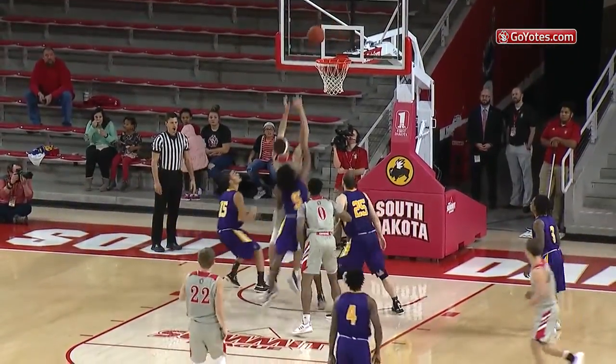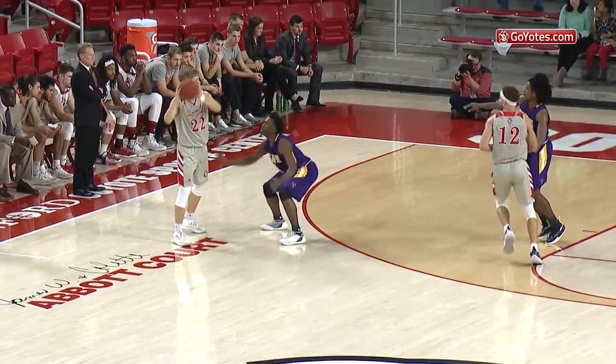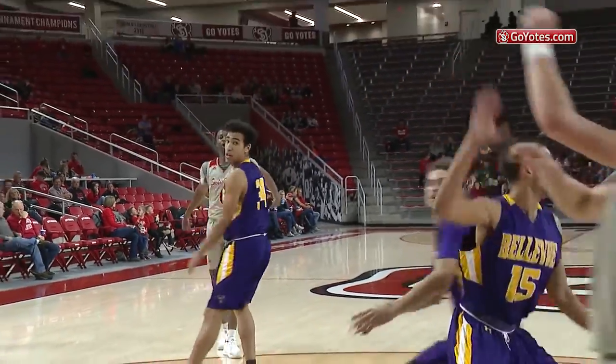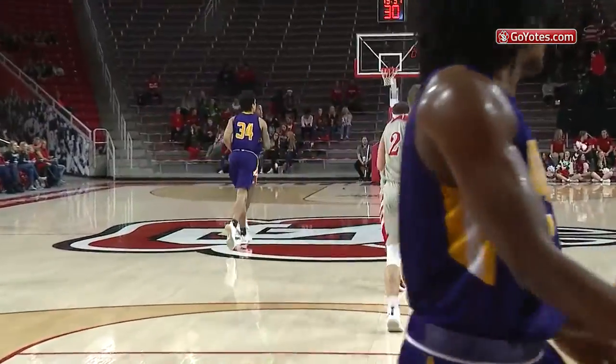Here's Peterson, a shot inside the top of the key — no good, tip-in good by Trey Birch-Manning with 18:18 to go. Here's Stanley Amude, a pull-up three, good. Amude now low to Peterson, and with the left hand the reverse layup is good.